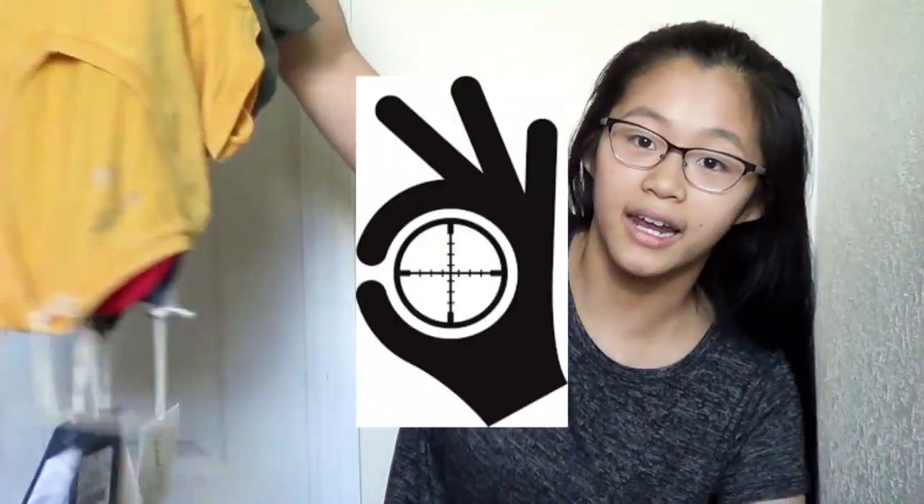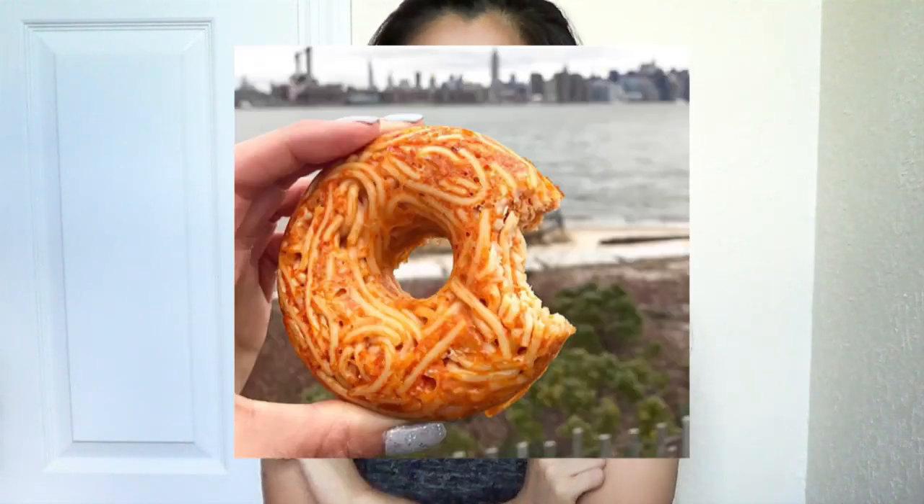The next store I shopped at was Target, and I just got a bunch of basic t-shirts. All these t-shirts look alike because they are alike — I just got the same exact t-shirt in different colors. My school has a really strict dress code: no shoulders, no spaghetti straps, no sleeveless tops, no cleavage, and no shorts above the knee — so that's why I got jeans and not short shorts.